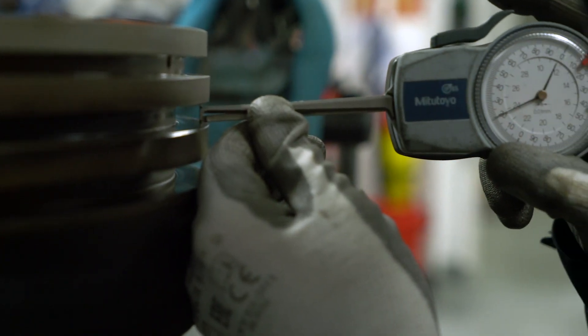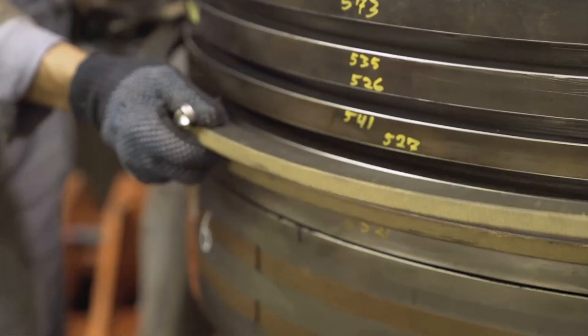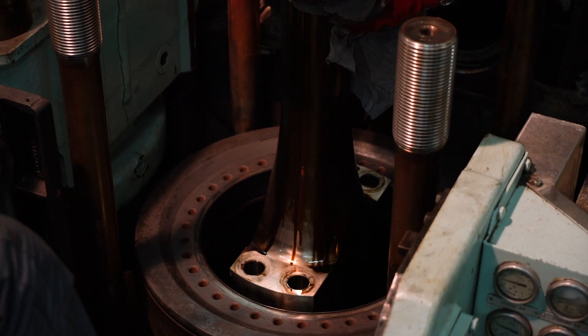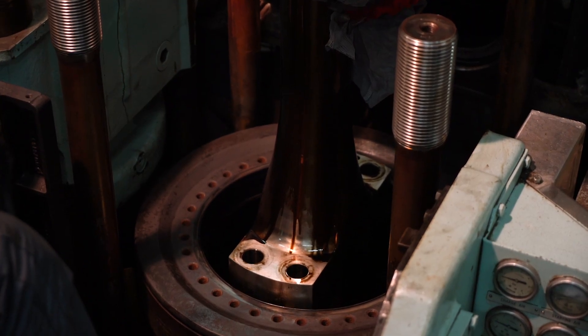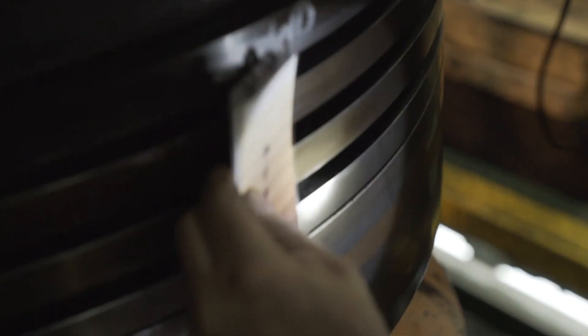This is done through used oil analysis and interim inspections to follow the engine condition and discuss any findings with the chief engineer. Finally, the engine's condition is documented with an end-of-test inspection. Depending on the OEM and the lubricant category, the field testing requirement can be between 1,000 and 6,000 hours.